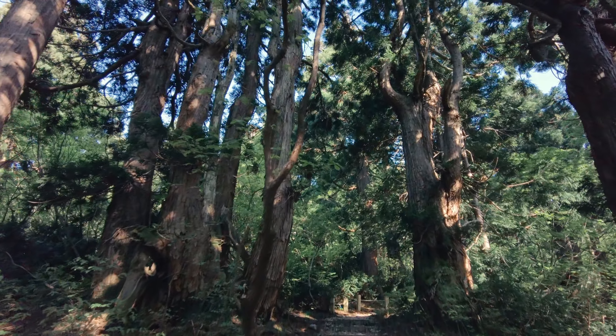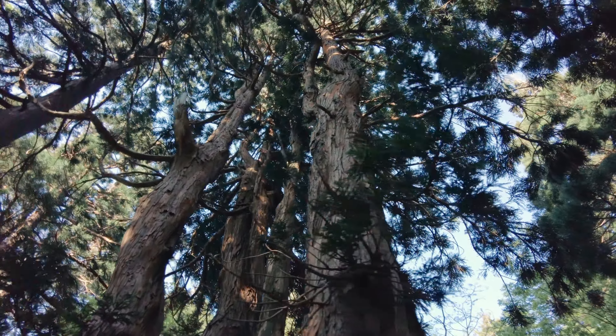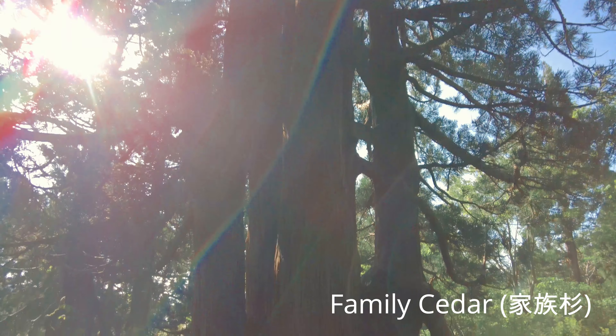Walking along the path makes me feel so relaxed. Maybe you are making good friends with cedar trees. Hmm, maybe — if only they don't spread too much pollen in spring.